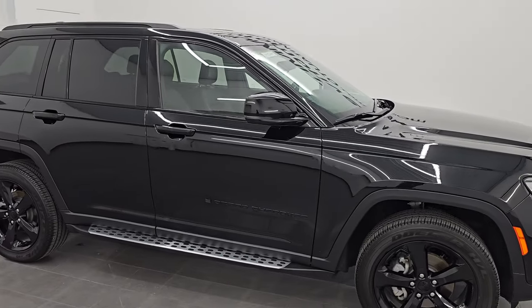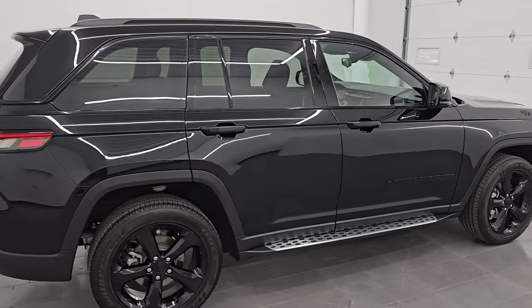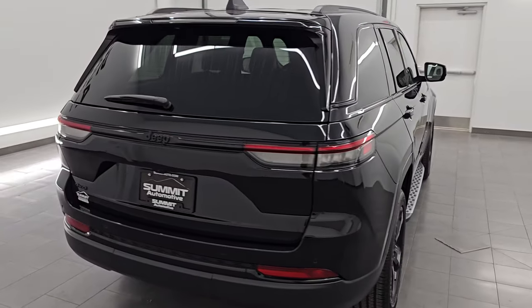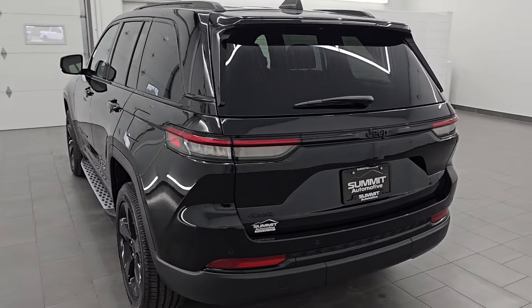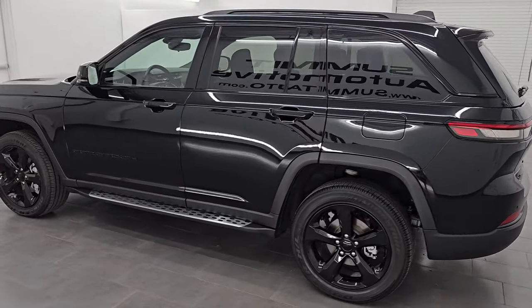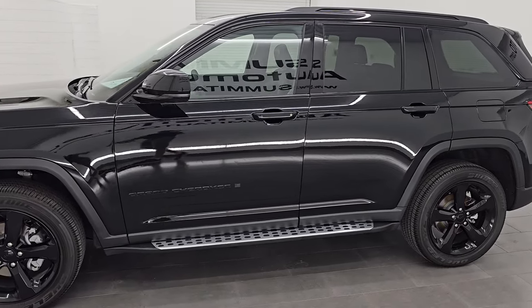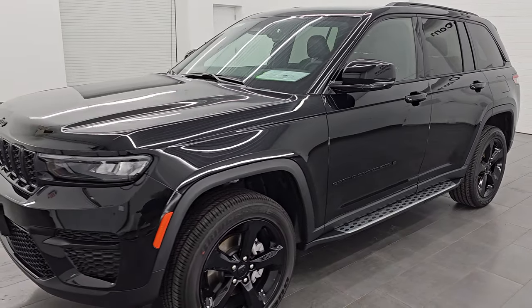Hey, this is Brett. Hope everybody's having a great day out there today. I am super excited to go over this ultra clean 2023 Jeep Grand Cherokee Altitude. This is stock number 23J244A. I am here at Summit Automotive in Fond du Lac, Wisconsin — your new and used Jeep and Jeep Grand Cherokee headquarters, one of the largest selections of new Jeep Grand Cherokees in Wisconsin. Check us out at SummitAuto.com.